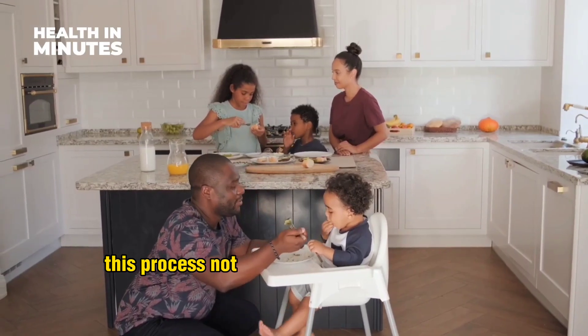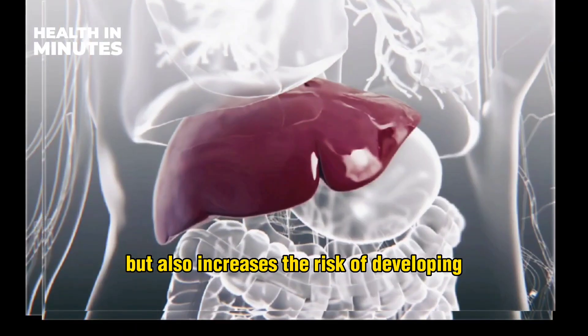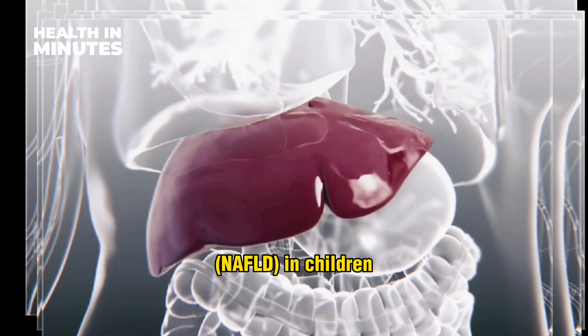This process not only puts a strain on the liver, but also increases the risk of developing non-alcoholic fatty liver disease (NAFLD) in children.